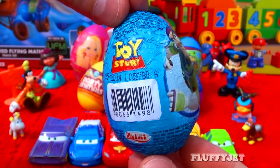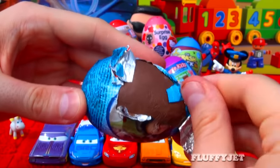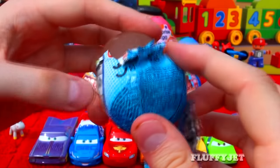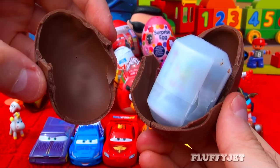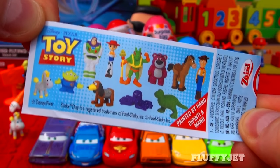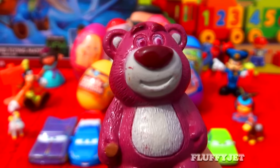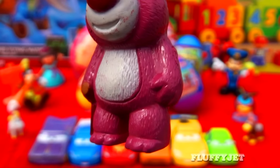First of all we have a Toy Story egg. I wonder what's inside. And here we have Lotso Huggin' Bear. This bear is one of my all time favourite Toy Story characters.